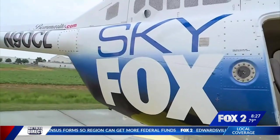It's the brand new Bomberito Automotive Skyfox. Soon, it'll be bringing pictures to you like you've never seen them before.